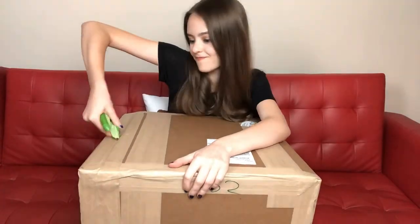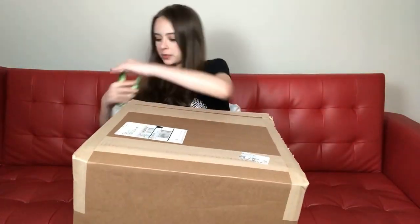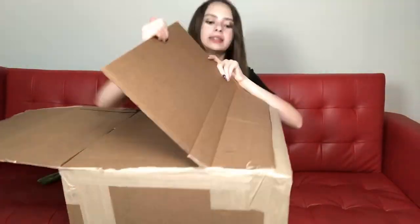You guys want to know what's inside the box? Humes & Berg Custom Shop Enduro Pro Snare Case with my two favorite colors, purple and blue mist.